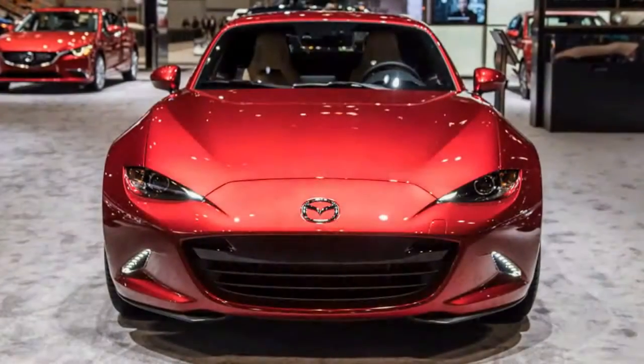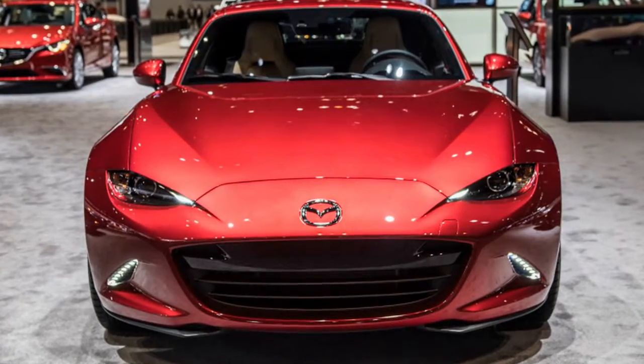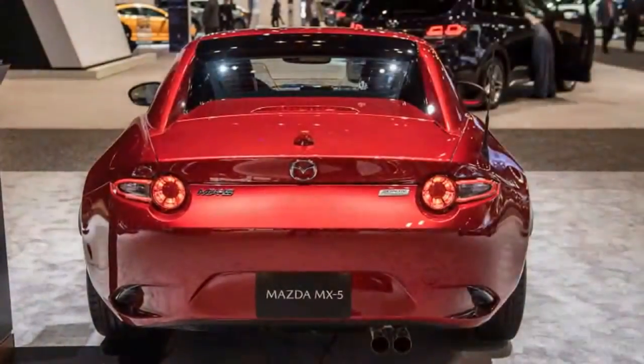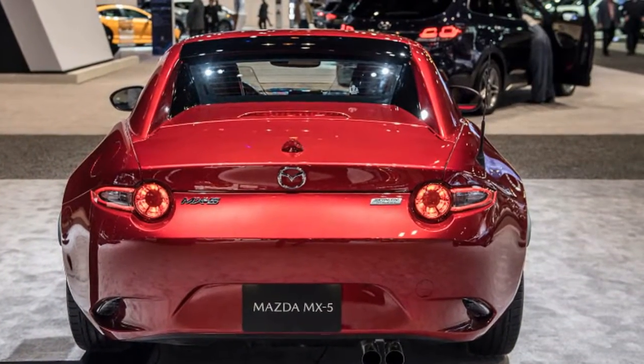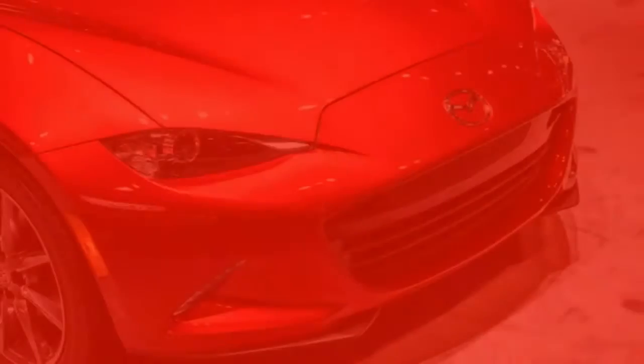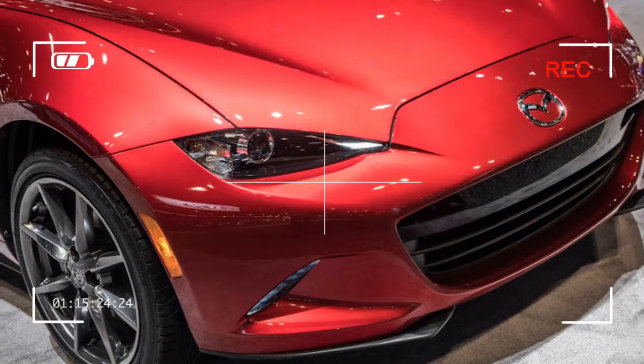All fourth-generation vehicles sold in the US have the 155-horsepower Skyactiv-G engine with the choice of a six-speed manual or six-speed automatic. The canvas-top 2018 MX-5 starts from $25,295 as a manual Sport.